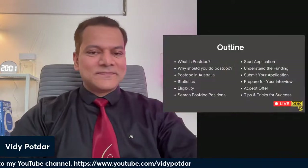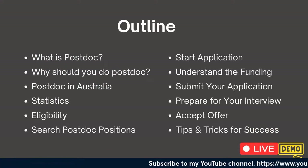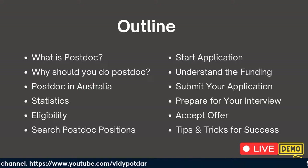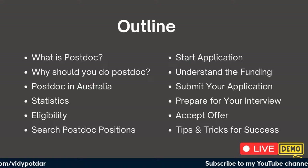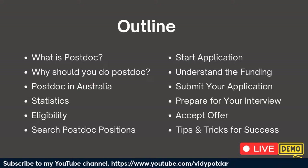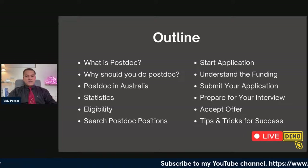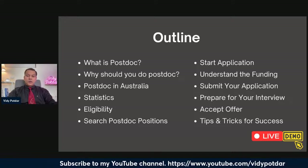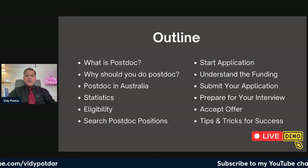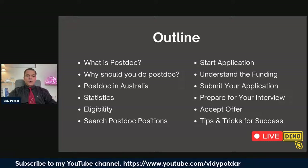Let's get started with the outline for today's session. I'm going to talk about what a postdoc is, why you should do a postdoc, how postdoc is different in Australia, statistics around postdocs, eligibility criteria, starting the application, different types of postdoc funding, how to submit your application, and how to prepare for the interview.